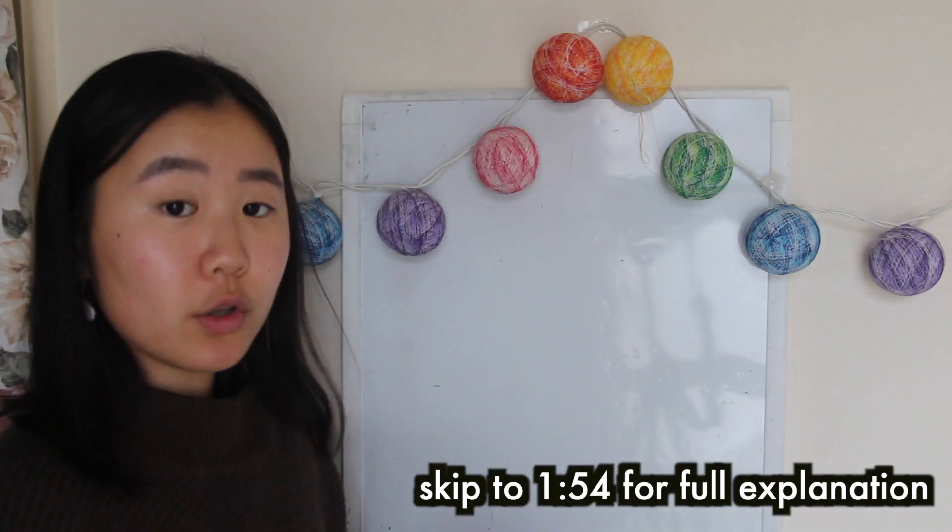When we stub our toe it's almost like a slow-motion experience where we're just waiting for the pain to arrive. By the end of this video you should be a toe-stubbing expert and understand not only how we get the delayed pain, but also how we experience pain in the first place and what the pain pathways in our body are. For context, I did a Bachelor of Science at Melbourne Uni majoring in physiology and minoring in neuroscience, so this is actually what we learned.